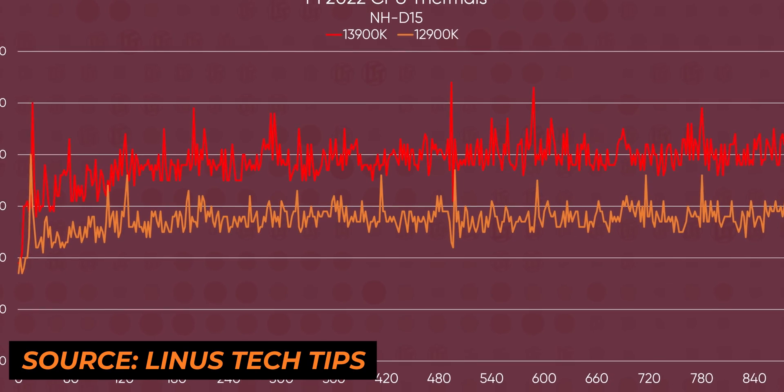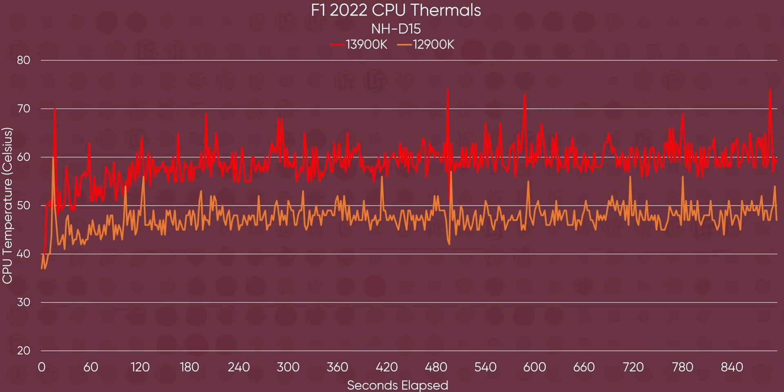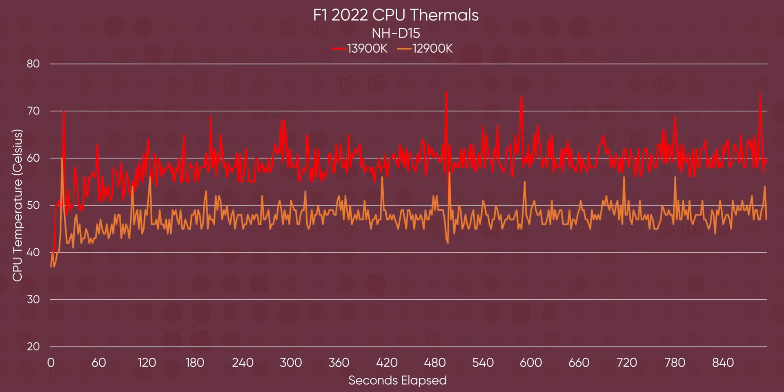On the downside, one of the biggest complaints with Alder Lake was power consumption — it's a very power-intensive CPU — and Raptor Lake is pretty much the same, drawing roughly the same amount of power if not slightly more. Whether this affects you really depends on the person. Personally it has been running perfectly fine with no major issues, but if heavy power consumption is a concern for you, that's something to consider.